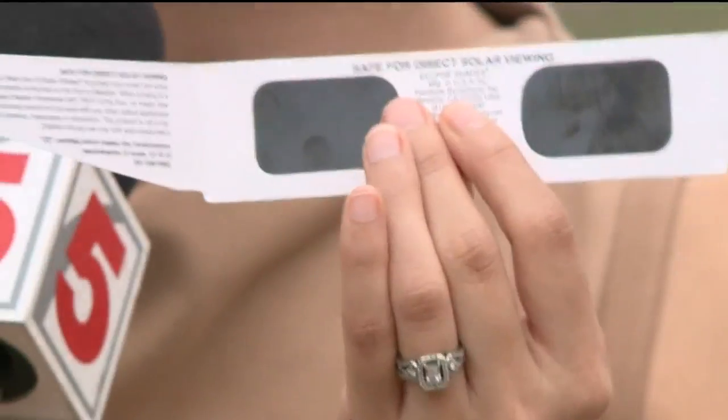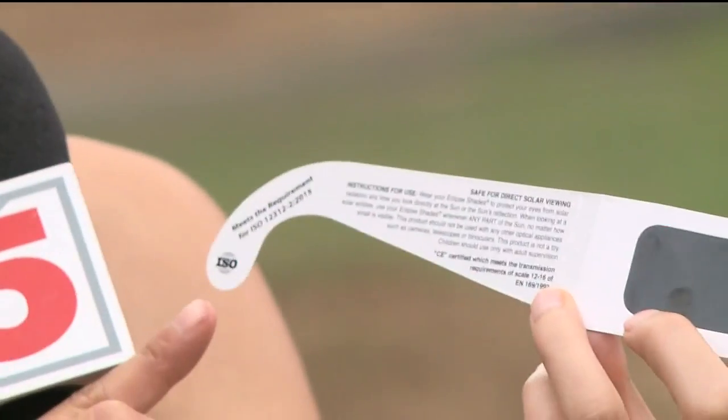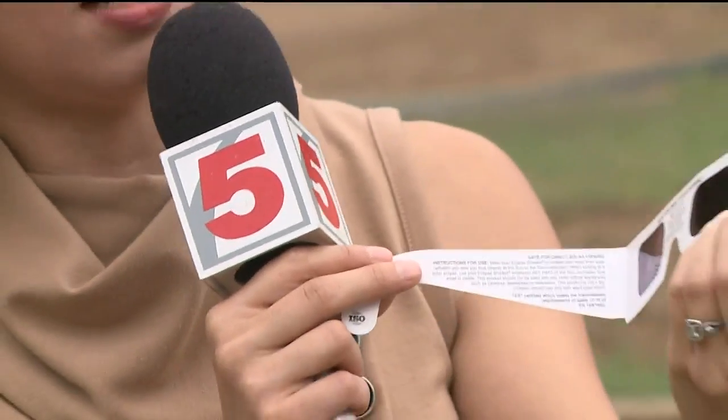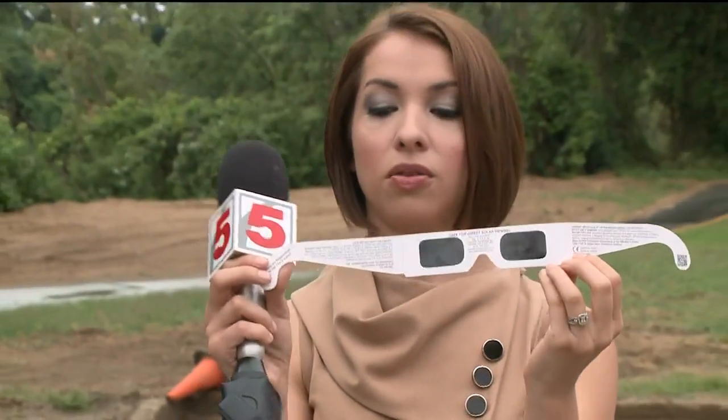The glasses sell in the gift shop at the Planetarium for $1.99. You need to make sure they're approved — look on the back for the ISO marking and the CE marking. If you've got those two things, you are safe and good to go.